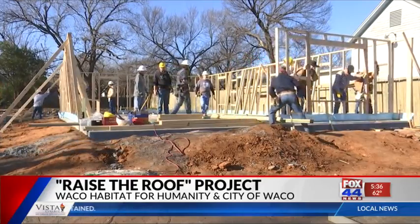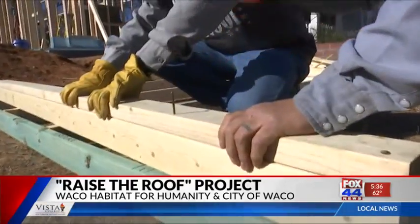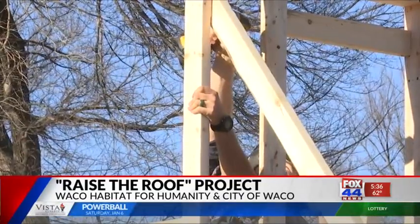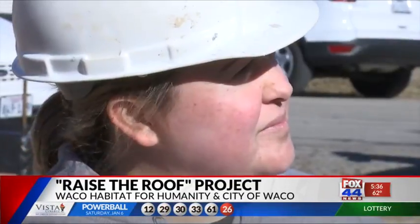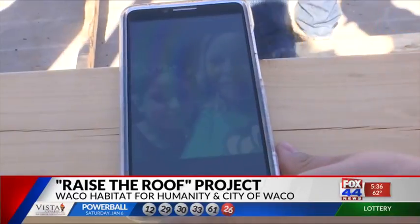City of Waco employees are hammering, connecting, and lifting to build the perfect home for Claudia, Jose, and their 13-year-old daughter, Fatima.